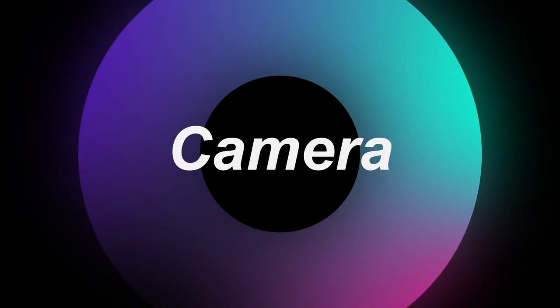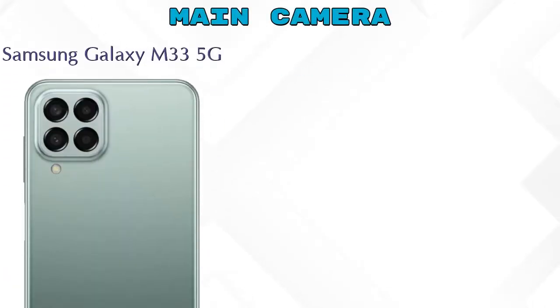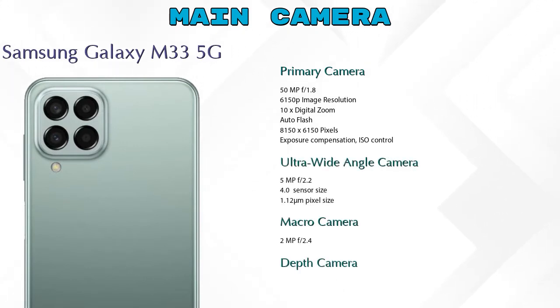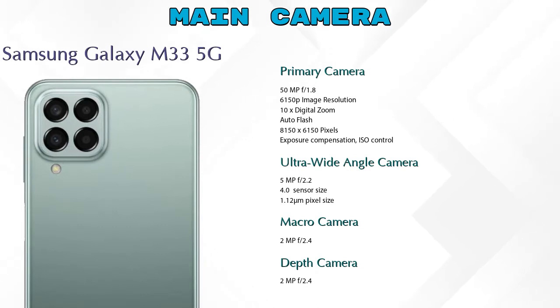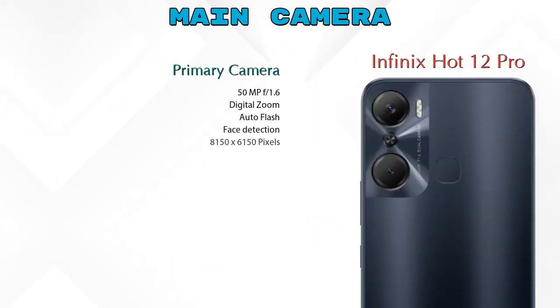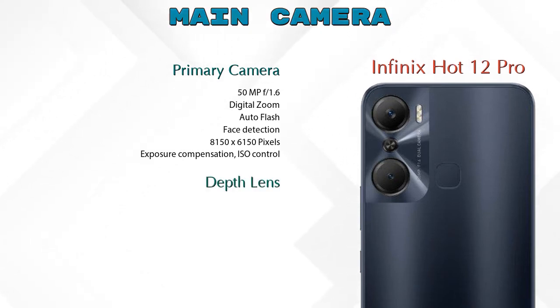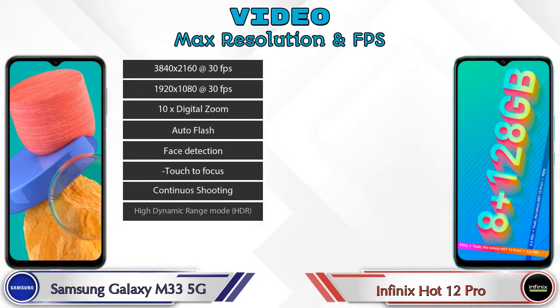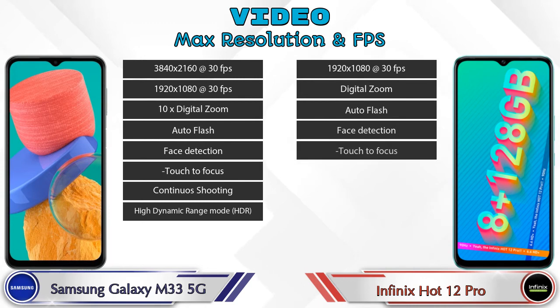Let's see details about the camera. The Galaxy M33 5G has four rear cameras: a primary camera, an ultra-wide angle camera, a macro camera, and a depth camera. The Hot 12 Pro has two rear cameras: a primary camera and a depth lens. For video, the Galaxy M33 5G has 8 and the Hot 12 Pro has 7 different types of features available.